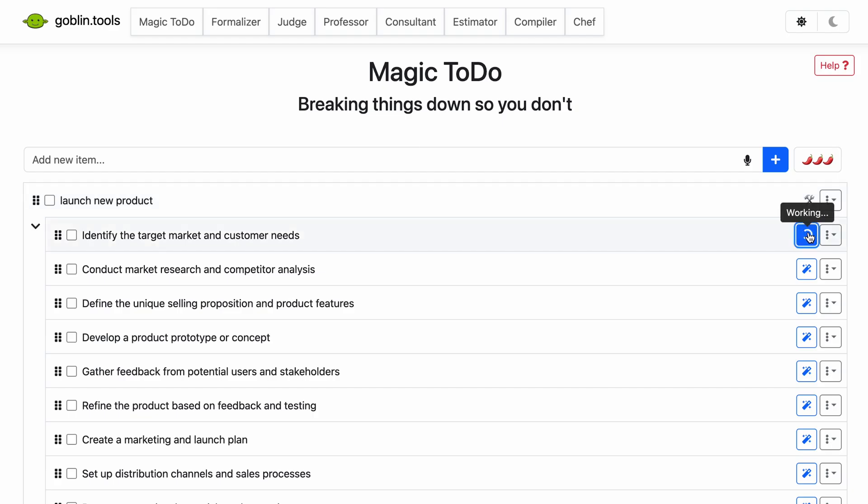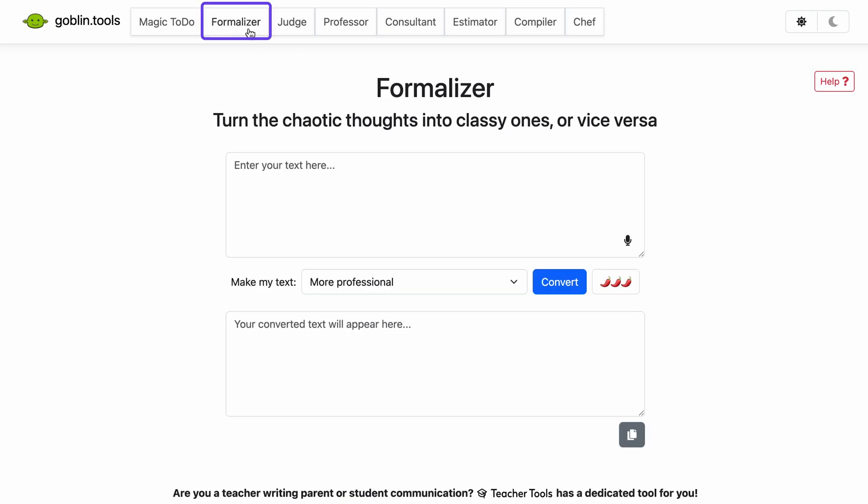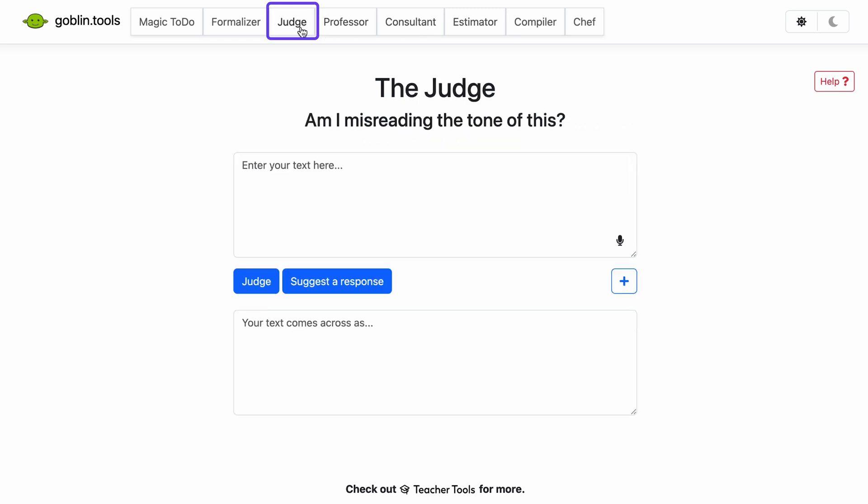You can even click the wand on any of those steps to break them down even further. Goblin Tools has a whole toolkit — like Formalizer, which turns your casual messages into professional emails; Estimator, which helps you figure out how long tasks will actually take; and Judge, which helps you weigh pros and cons when you're stuck on a decision. Some tools work better than others but since it's all free you can experiment and find what clicks for you.